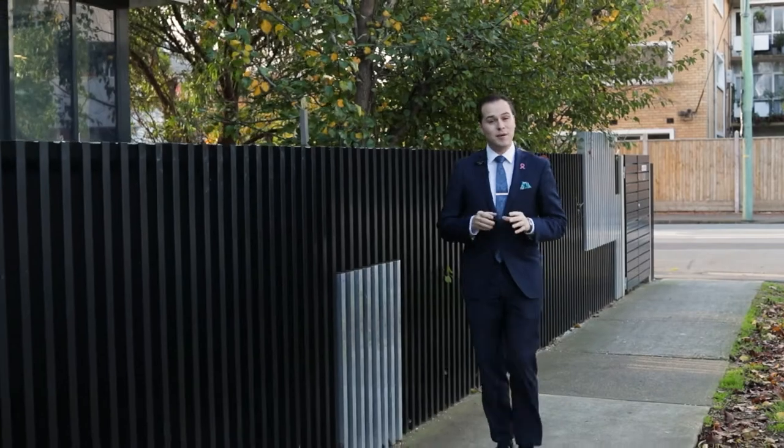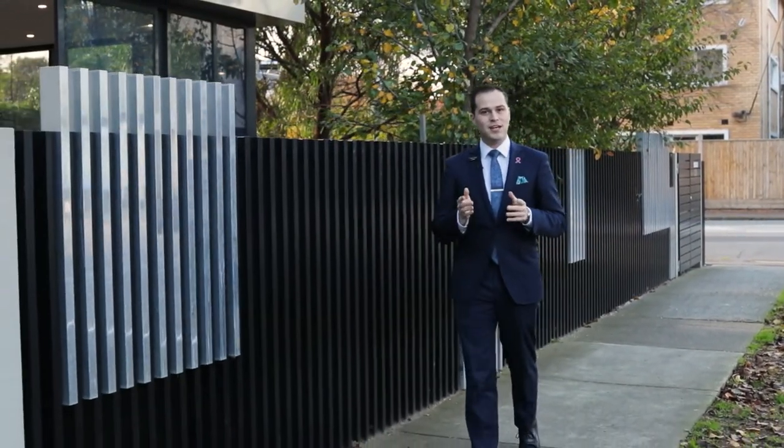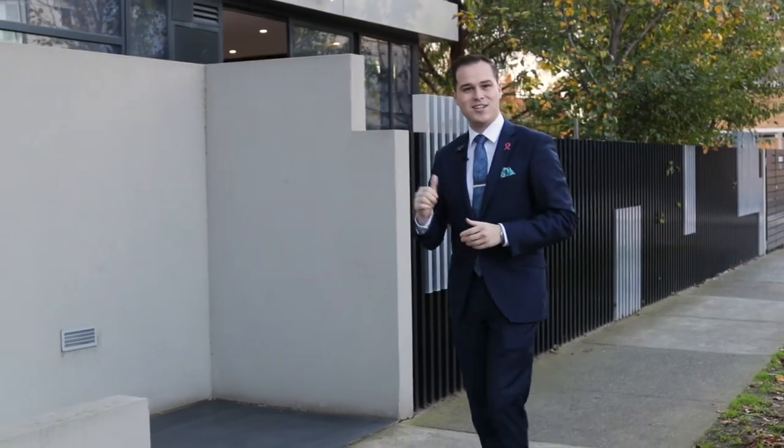Hi, my name's Harley Toyle of Buxton Real Estate. I'm standing here on quiet tree-lined Kingsley Street here in Ellwood. I've got something special to show you today — it's a ground-floor apartment with a wraparound courtyard, this one just behind me. Let's check it out.